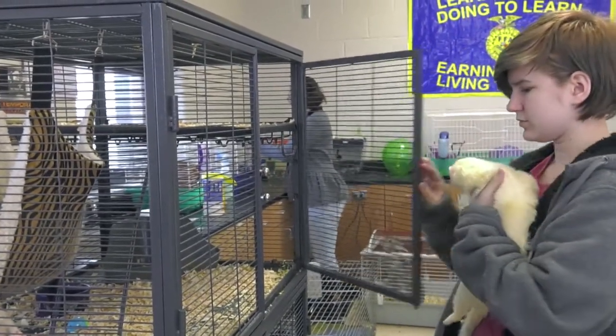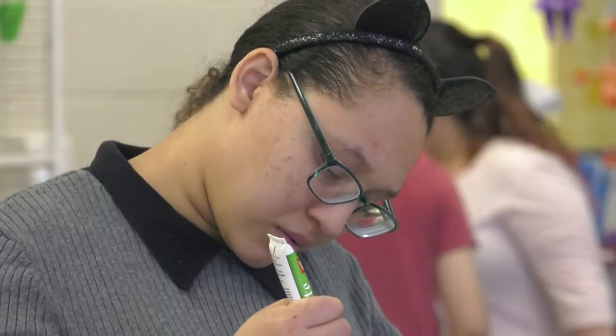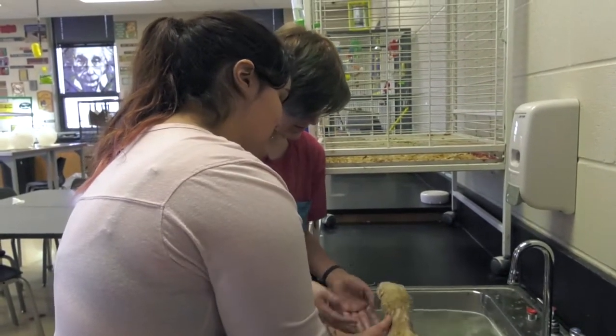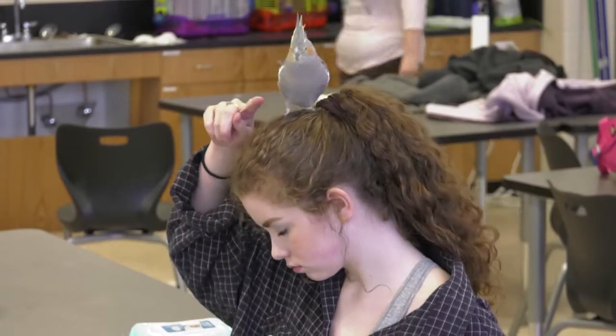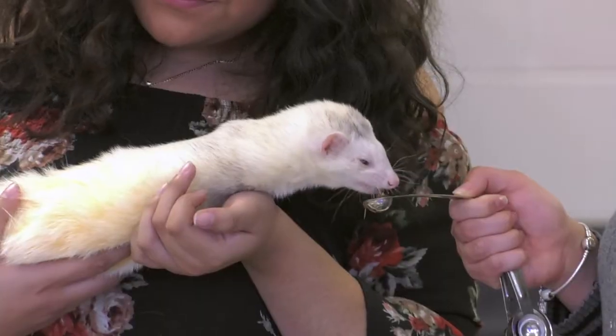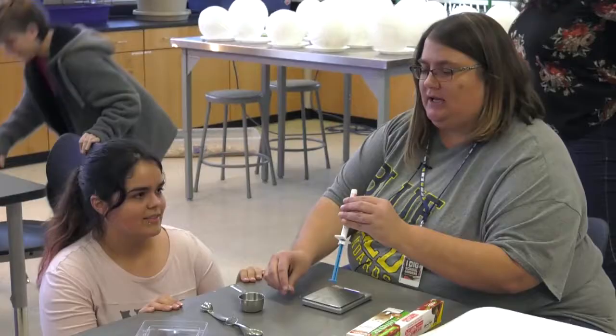Here at Southeast, we offer a pre-vet program. It kind of gets the kids ready to go into a vet tech program or to a four-year university program. We offer classes such as animal science, and we offer this class which is animal health vet tech. In this class, they do a lot of hands-on animal care. They also learn a lot about anatomy and nutrition, and they learn about all the different animals that you might have in your home — anything from fish to sugar gliders and everything in between. So they learn about all the different animals and how to take care of them.